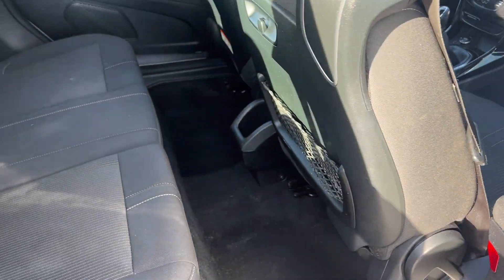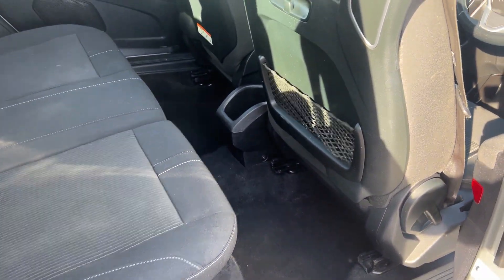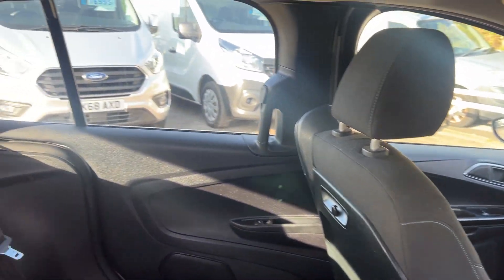The car has sliding doors and three seats in the back.